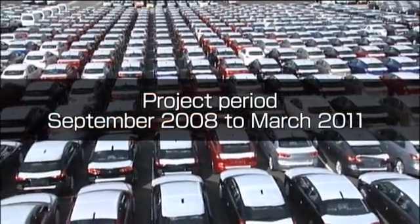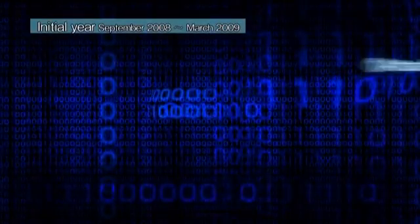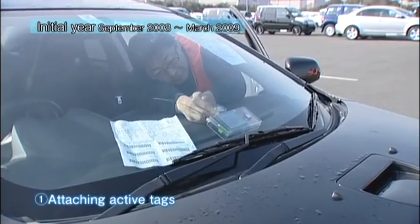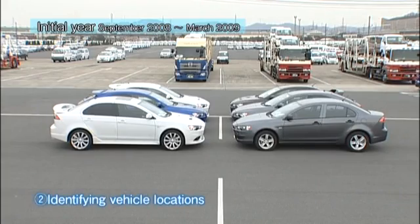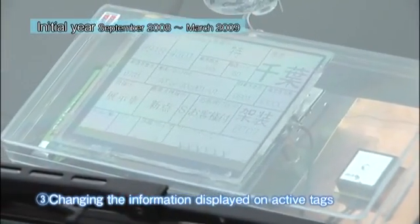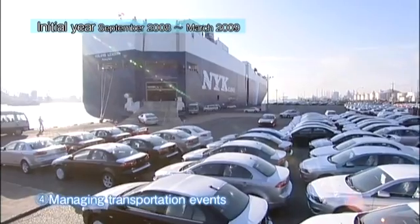This three-year project started in September 2008 and is slated to finish by March 2011. During the initial year of the project, four steps were picked out and given focused technical testing: one, attaching active tags; two, identifying vehicle locations; three, changing the information displayed on active tags; and four, managing transportation events such as gate-out and loading.